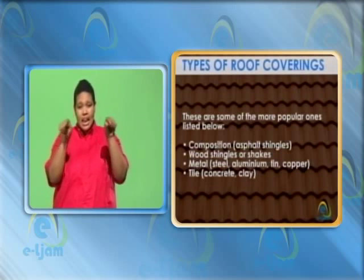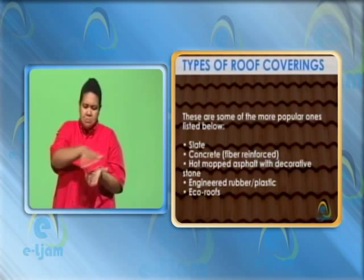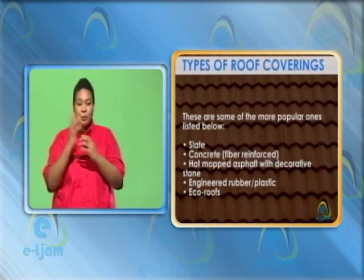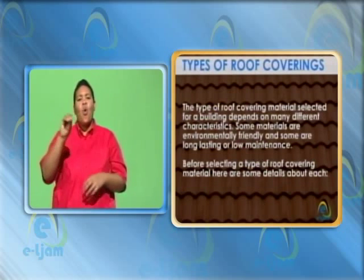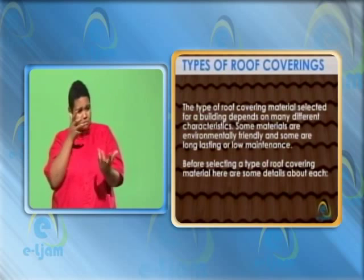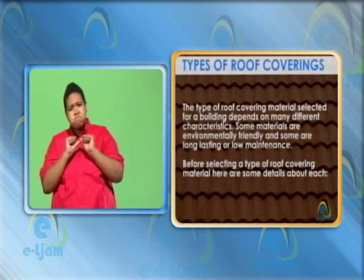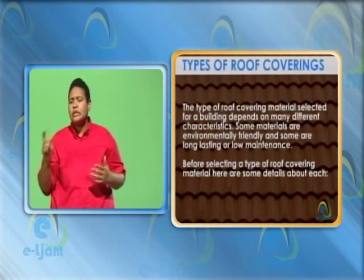Tile, concrete clay, slate, concrete, fiber reinforced, hot mopped asphalt with decorative stone, engineered rubber or plastic, eco roofs. The type of roof covering materials selected for a building depends on many different characteristics. Some materials are environmentally friendly and some are long lasting or low maintenance. Before selecting a type of roof covering material, here are some details about each.